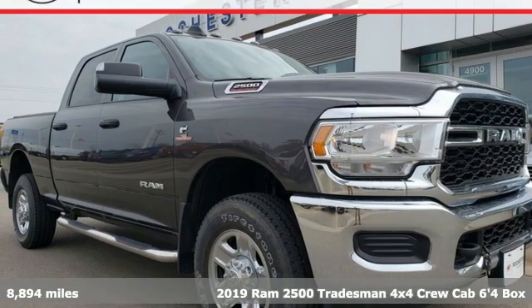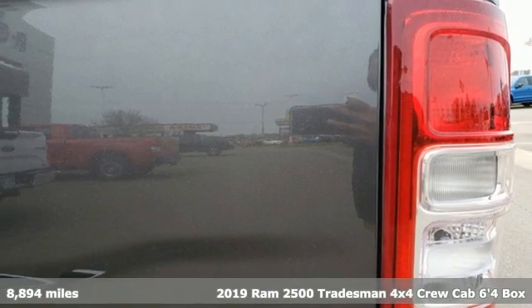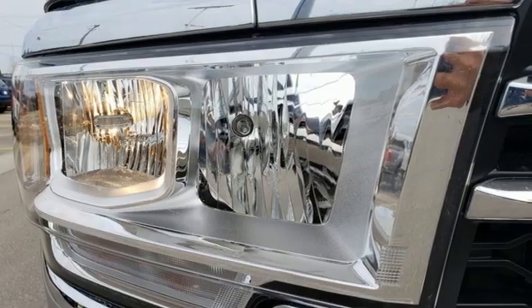Here's a 2019 Ram 2500. If you're wondering whether your truck can handle the load, it's time for this 2500. It comes with the features you need, and better yet, want.